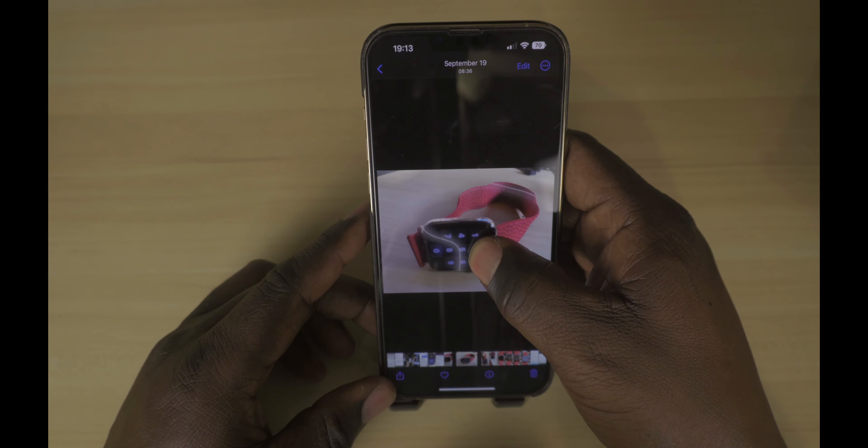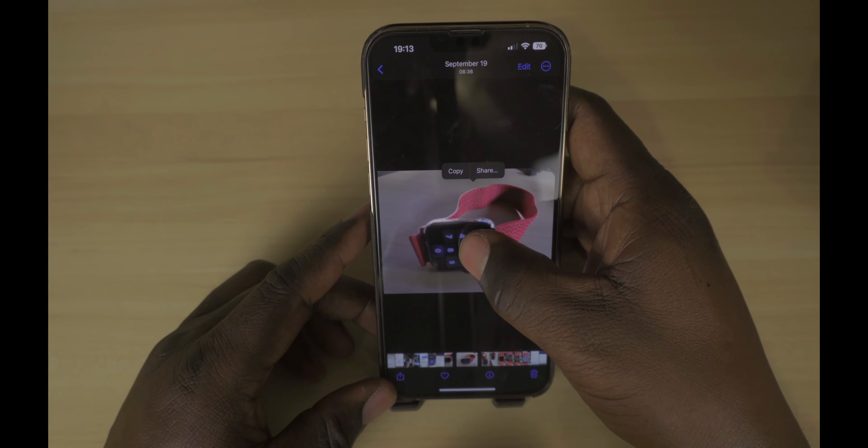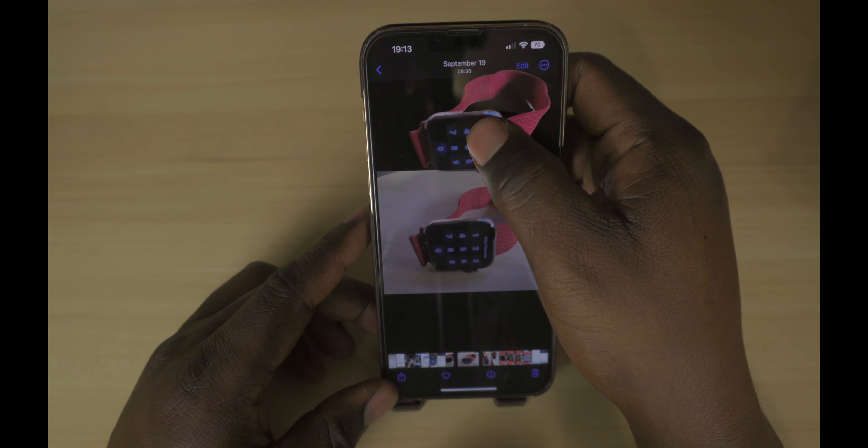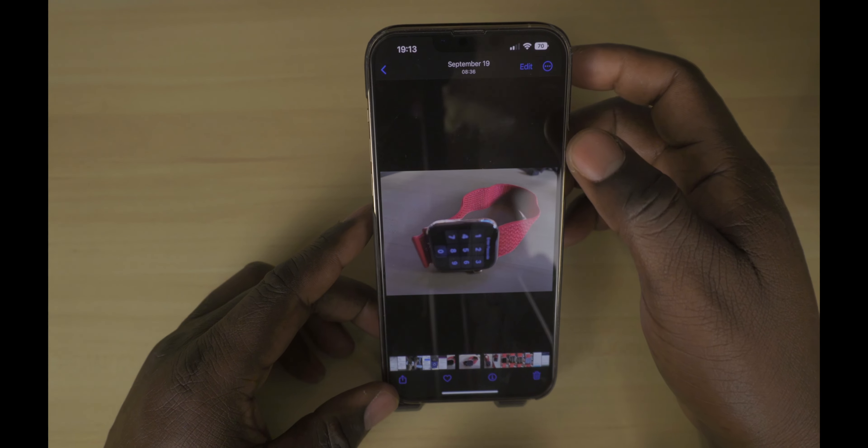One of my favorite features has to be the ability to remove images from the background, especially for content creation. I'm able to get a pic of an item just the way I want it because I can pull it out from the background.